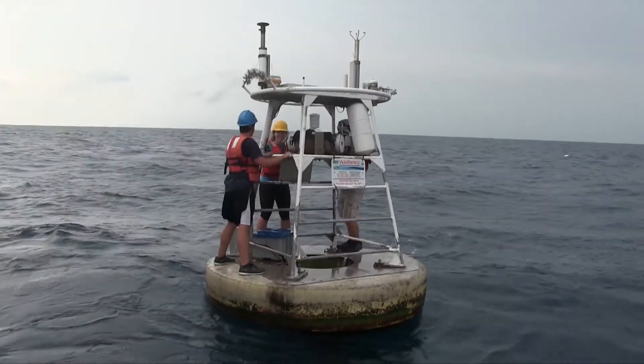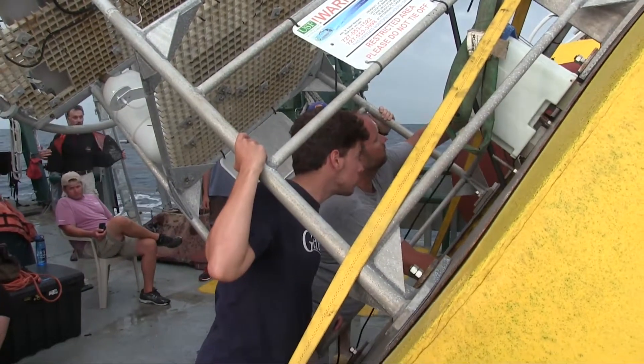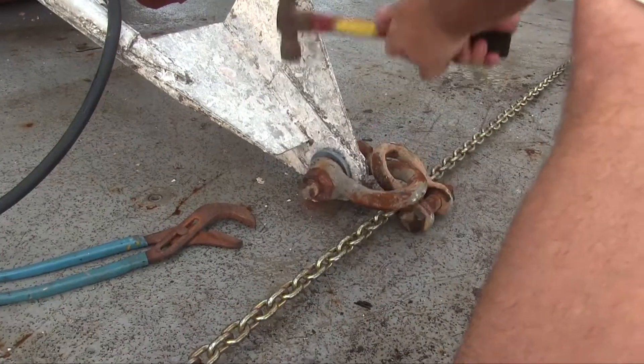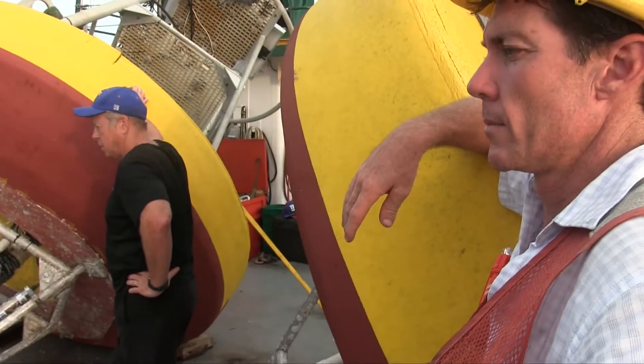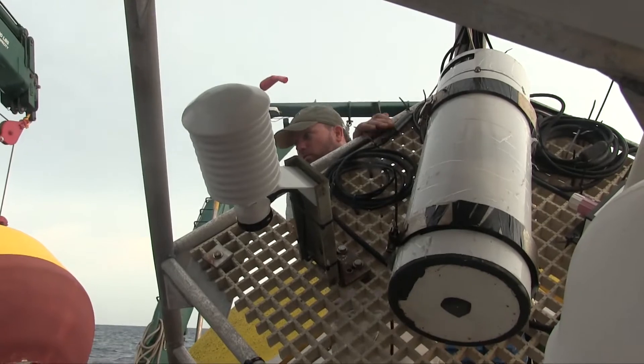He's in charge of swapping out the buoy. We always take anything that sticks out, like the wind sensors — we take those off before deployment. If it's rough, we could damage the sensor, so we just keep them safe. You can imagine the environment is harsh: shackles, chain, hardware. Corrosion is quick. Each year the sites are recycled.